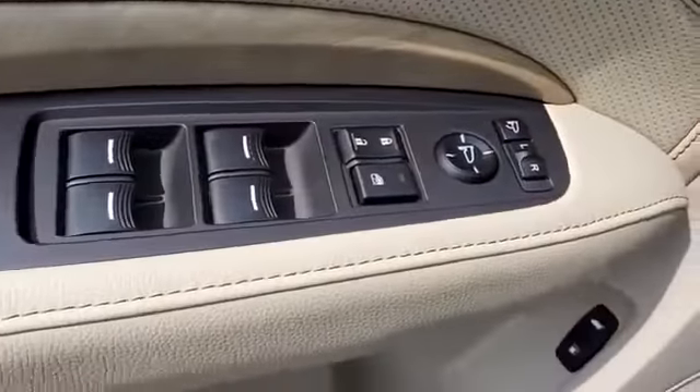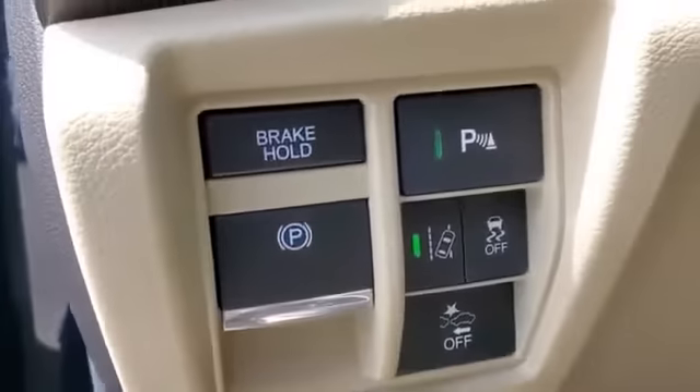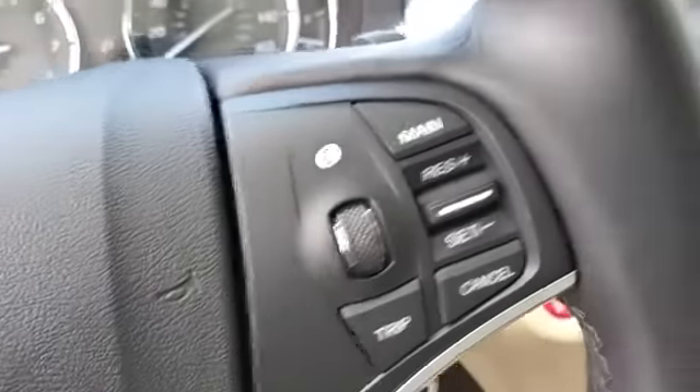Satellite radio, premium sound system, multi-zone air conditioning, blind spot monitor, parking aid sensor, third row seating, heated side view mirrors, leather seats, moonroof, and wood grain trim.